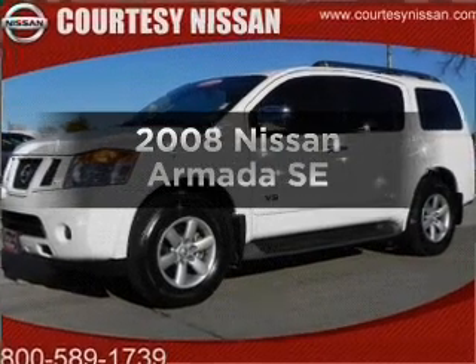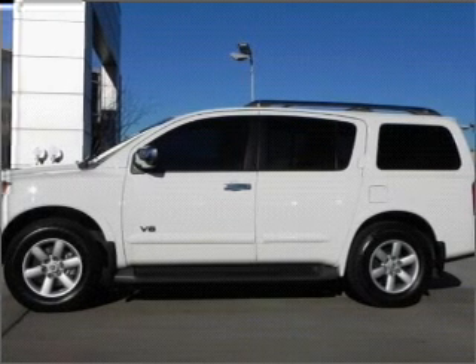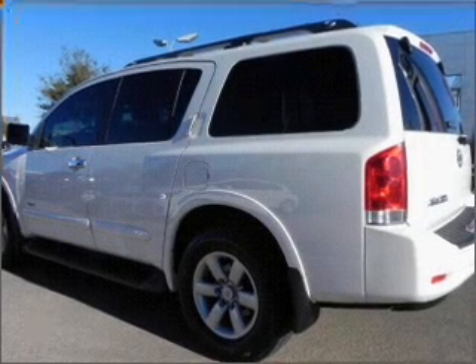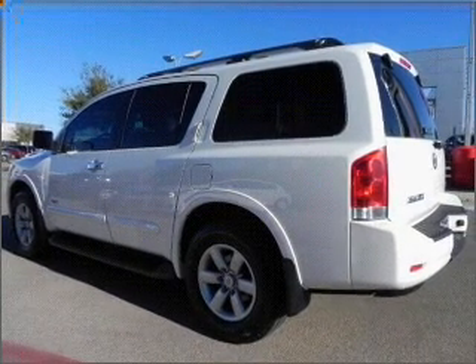Introducing the 2008 Nissan Armada — everything you need under one roof. With a powerful eight-cylinder engine connected to a smooth-shifting five-speed automatic transmission, stand out from the crowd with premium wheels. Anti-lock brakes help you bring your vehicle to a safe stop.